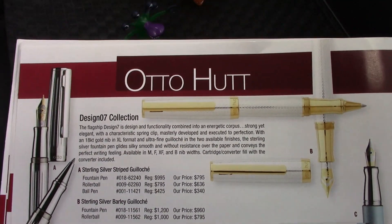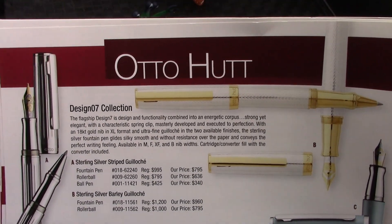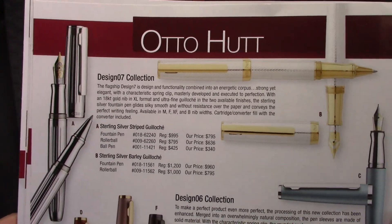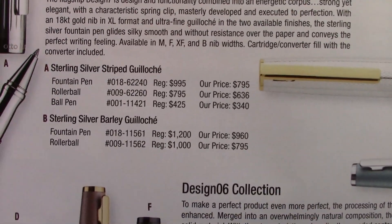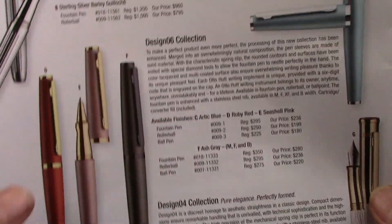Here's another one that's recently come to fame — the Penboy Roy, Otto Hutt. I've played with these when I went to the Pen Expo at Fountain Pen Hospital and they just don't appeal to me. I'm certain they're extremely well made and worth the price, but they don't appeal to me, so therefore I'm not going to be rushing out to get one.